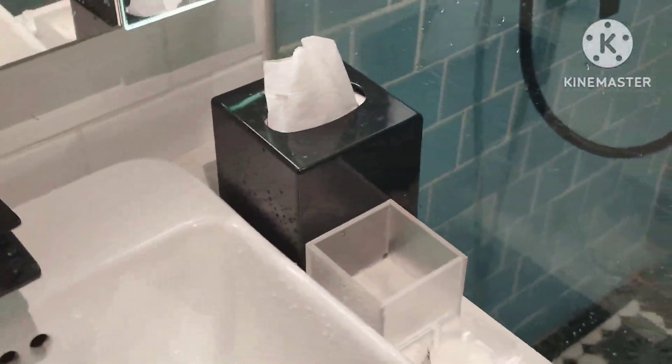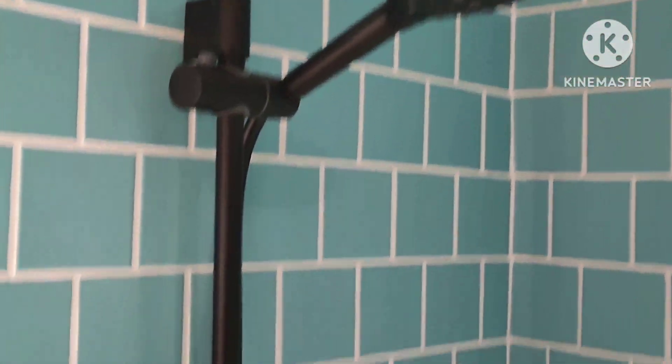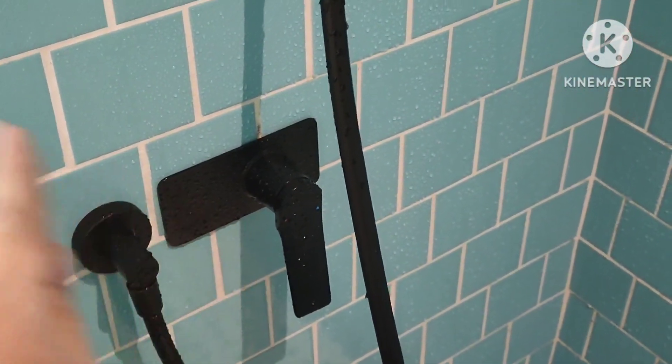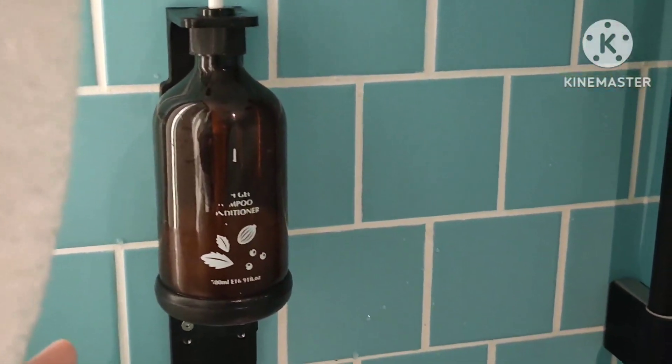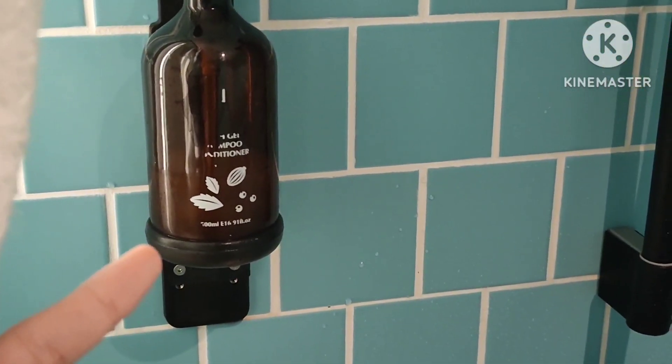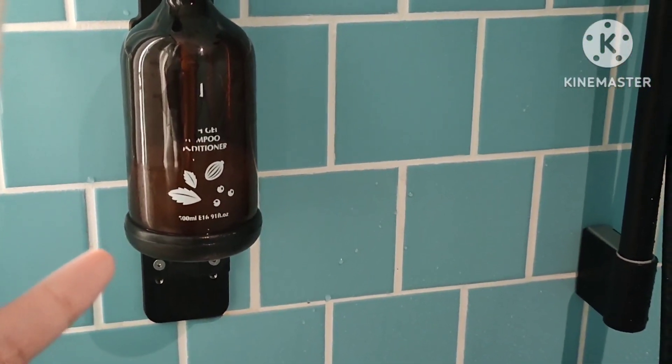These are the glasses for you to gargle, and let's see the shower room. These are the towels, and this is the shower, and this is where you turn on or off the shower. This is the shampoo and also conditioner — two in one, mixed together. And so that's all for the hotel review, and that's it!